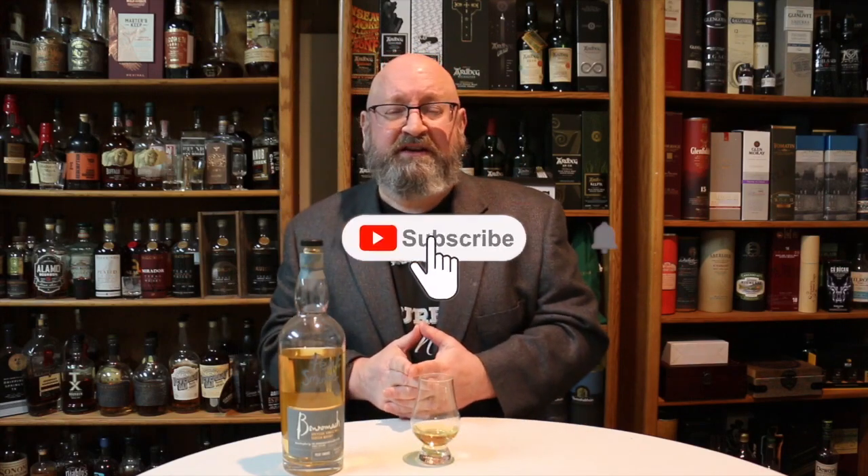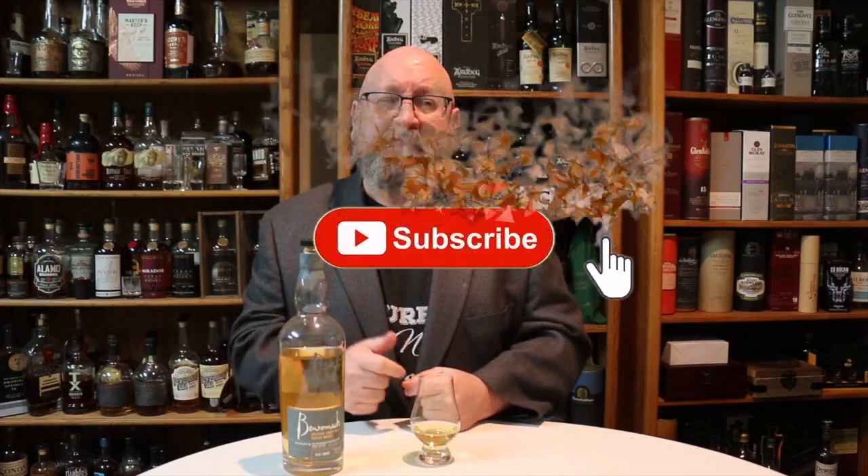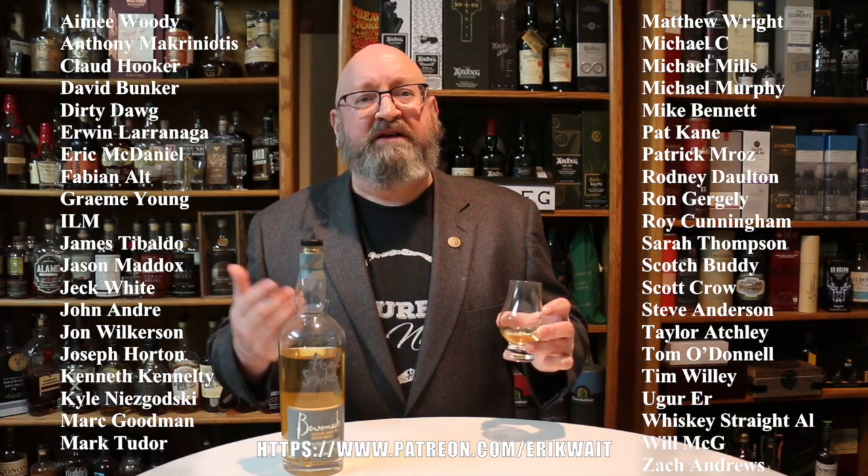If you like watching my videos and you've not yet subscribed, please subscribe and ring the bell to be notified when I go live or post another video. If you are one of my patrons, I want to thank you very much for supporting the channel. Until next time, cheers.